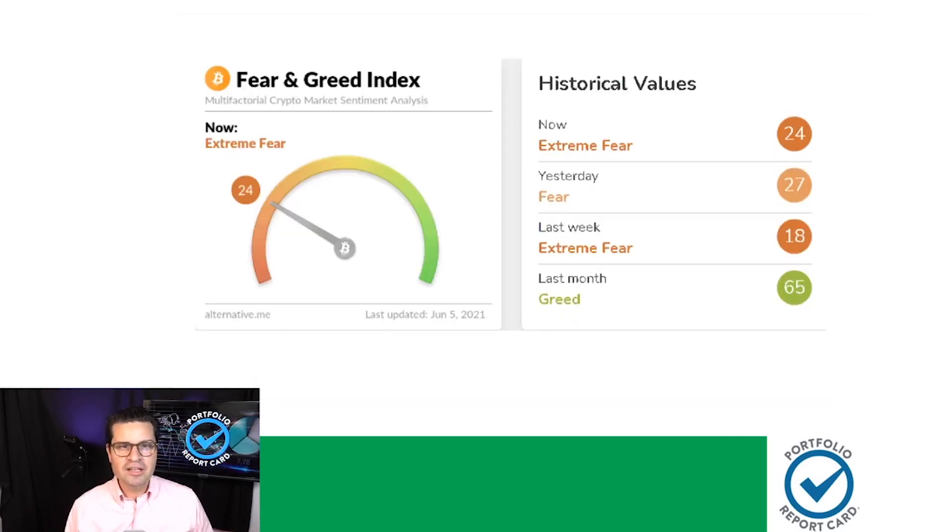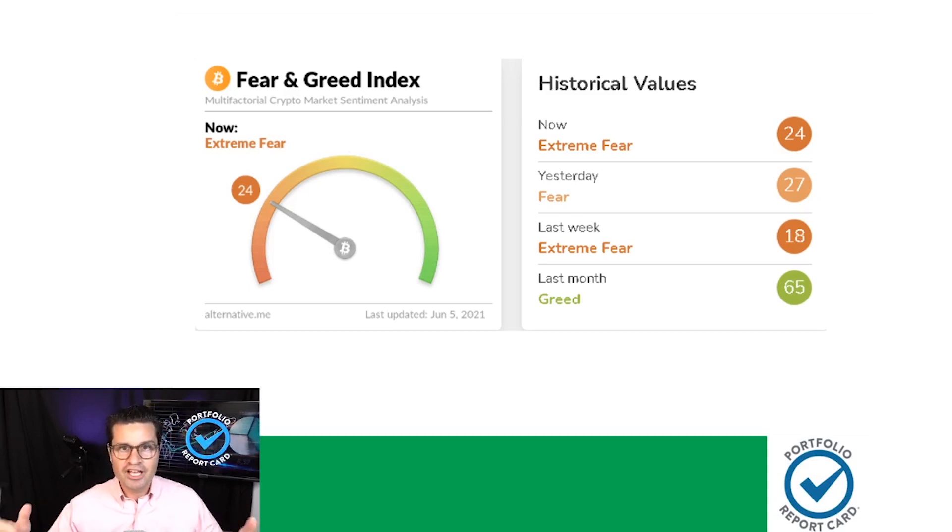Our next chart looks at the Bitcoin fear and greed index, and we see a lot of fear — which is probably good if you're a long-term accumulator. You want to see lower prices so you can buy at lower prices. Buy fear, sell greed, and repeat until you end up with more money than everybody else. You win!